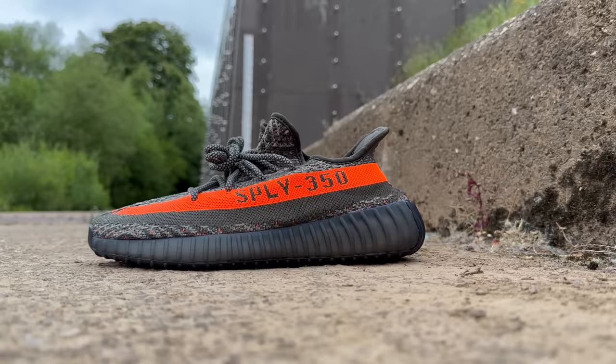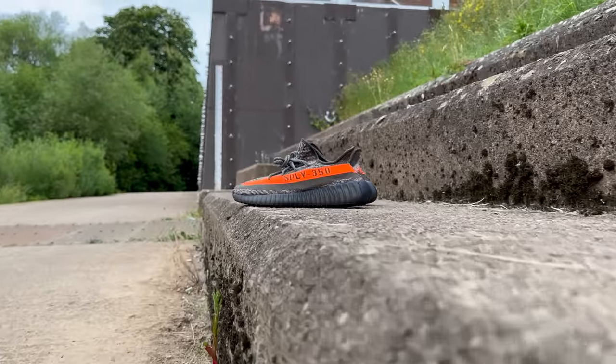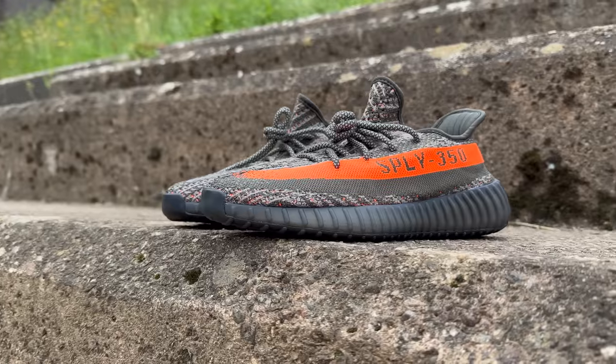This is actually the fourth iteration of the Beluga colorway — there was the original, the 2.0, the reflective, and now the Dark Beluga. So anybody who owns any of those different variations might want to pass up on this one. That said, these things did sell out on the Adidas app, so they're all gone. People obviously wanted to get their hands on them, and I'm not entirely sure what they're going to end up reselling at.